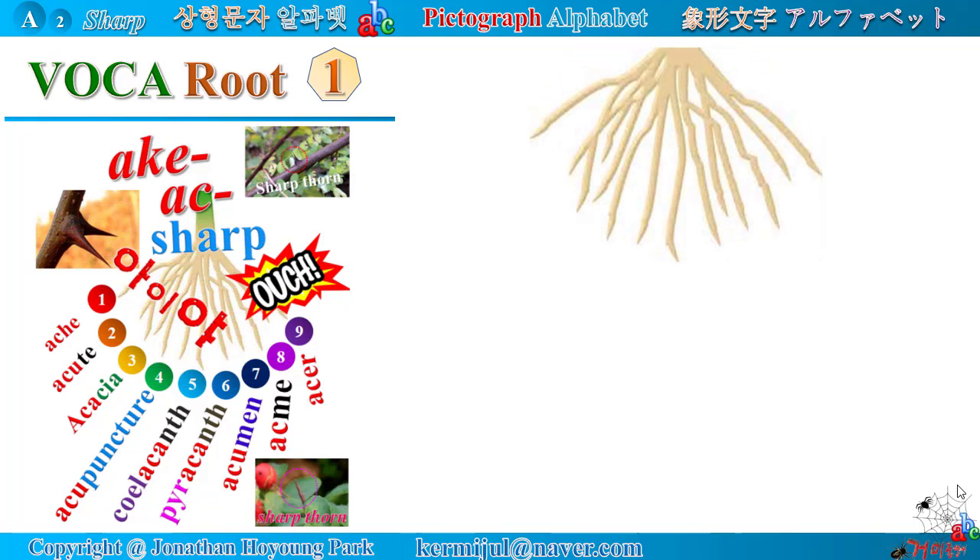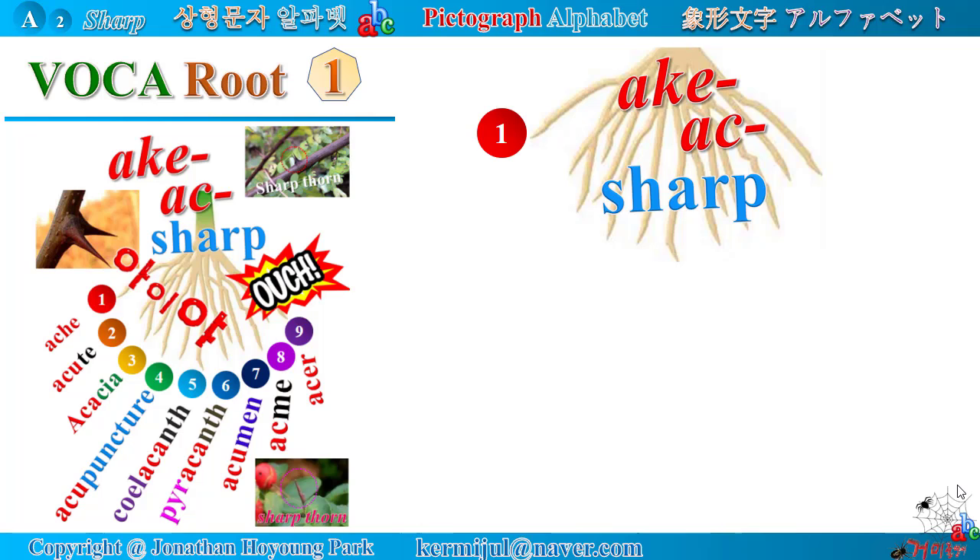Vocabulary root number 1. Latin root 'ac' means sharp. Here, you will study various words containing the Latin root 'ac': ache, acute, acacia, acupuncture, coelacanth, pyrocanth, acumen, acme, acer.